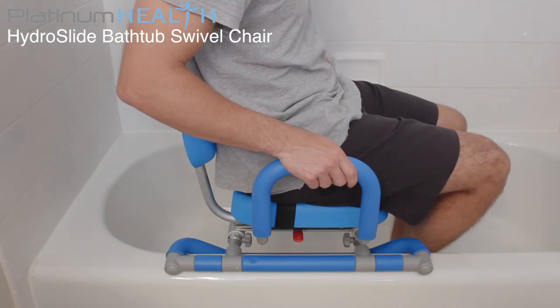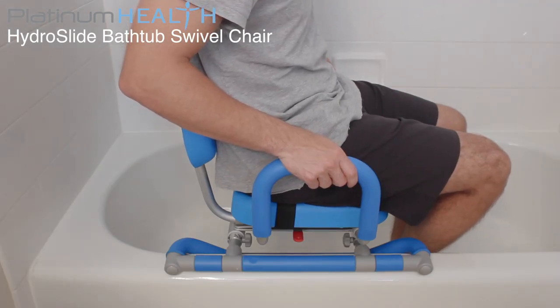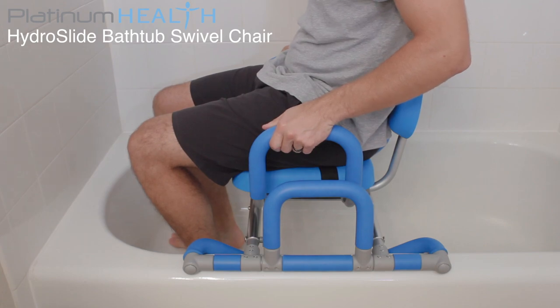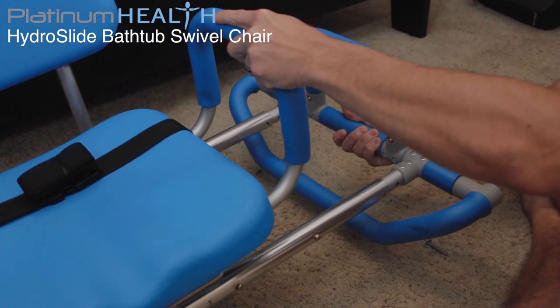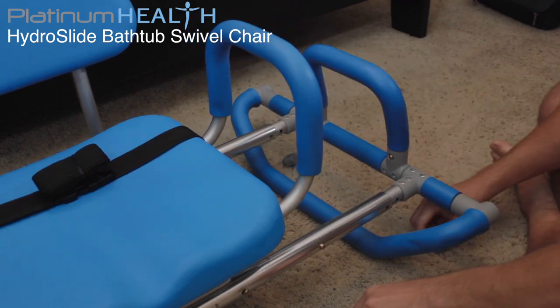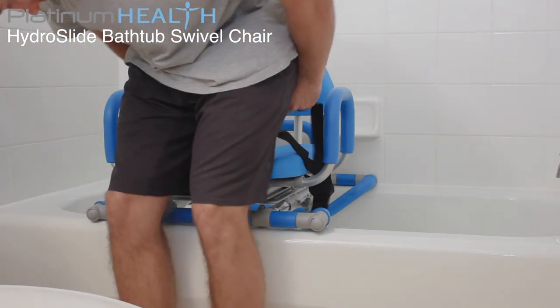The HydroSlide is completely reversible and will work for both right side and left side access tubs. The simple tool-less assembly means the HydroSlide can be completely set up in less than five minutes. Once installed, operating the chair is simple and intuitive.